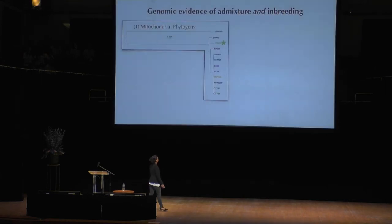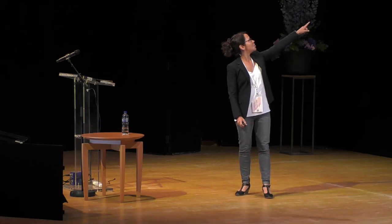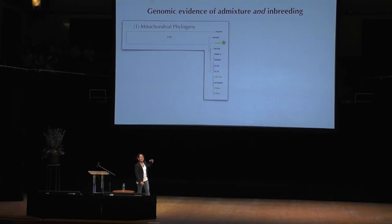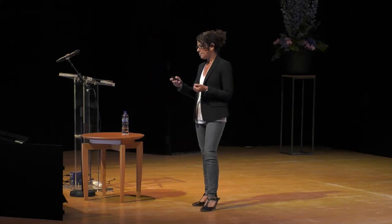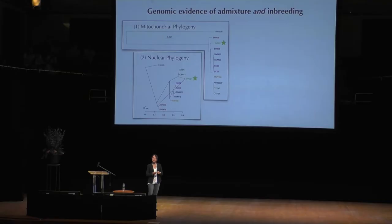Our genomic data showed that yes, in fact, this was true. Here we see the Everglades population individual — this is a mitochondrial tree. It has a mitochondrial haplotype that falls with these South American panthers that we have. All the North American individuals have a nearly identical mitochondrial haplotype. If we look at the nuclear phylogeny, this is the kind of phylogeny that allows us to ask whether there is evidence of outcrossing or admixture in a population.